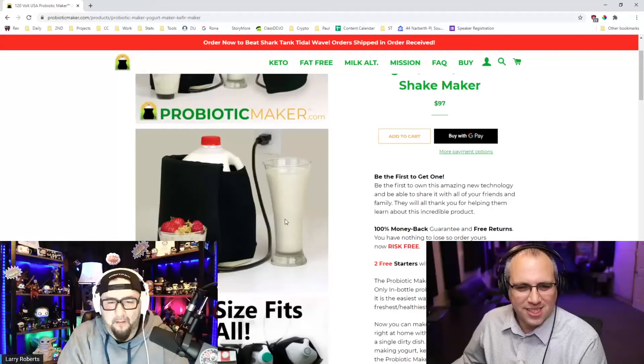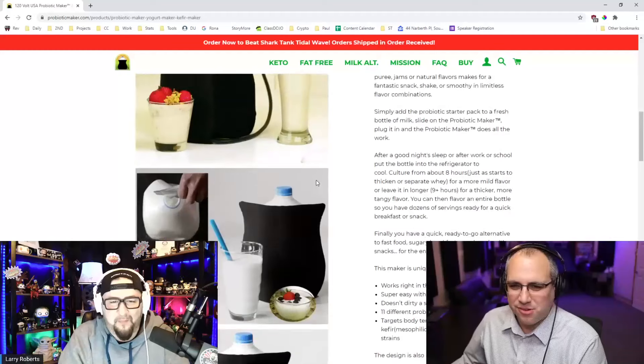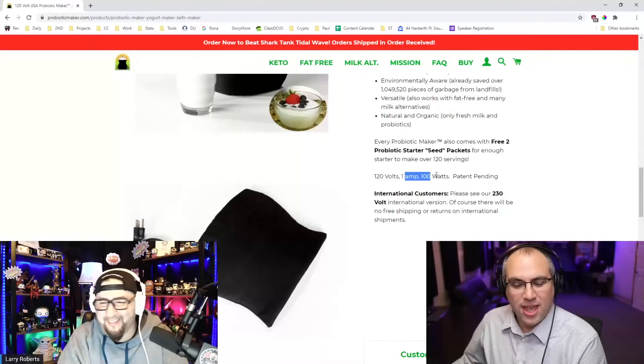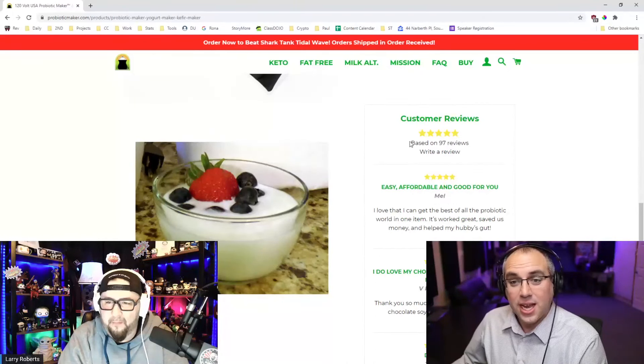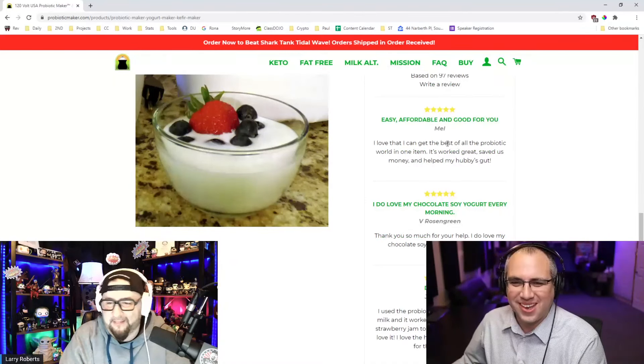It's still $97 for a heating pad, one size fits all. It's only 100 watts, so it's not even heating up that much. Overnight — five stars, 97 reviews.